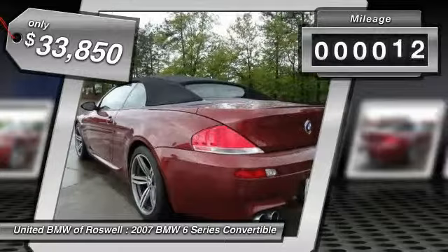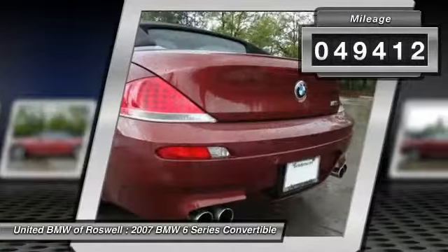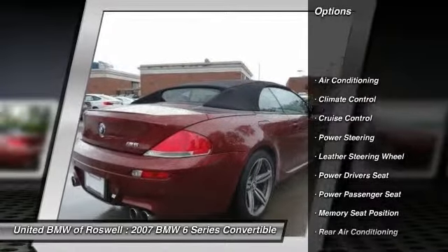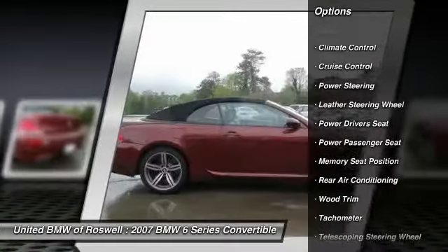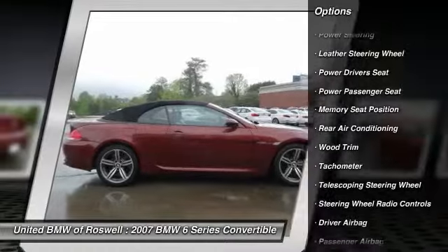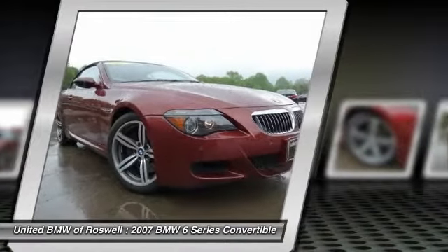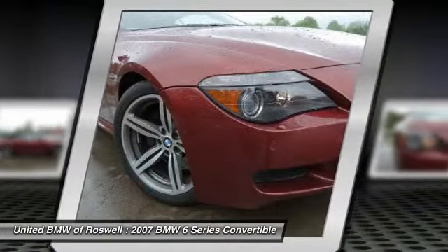This vehicle has less than 50,000 miles. Here are some of this vehicle's great options: power driver seat, navigation system, power passenger seat, power steering, front air conditioning, driver airbag, side airbag, cruise control, keyless entry.